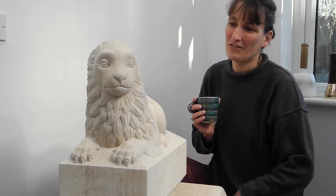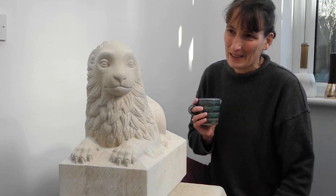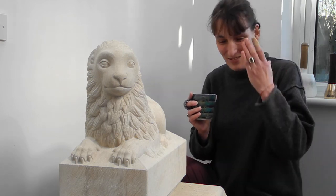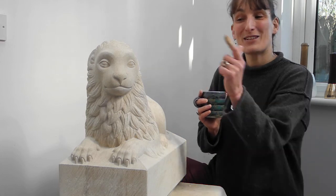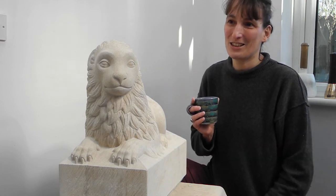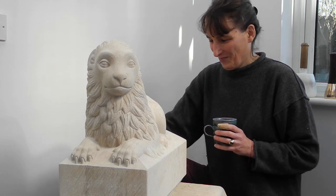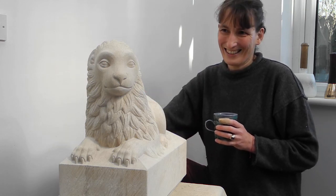I nearly got a smile on the lion there! I saw it this morning when the sun was coming in, and it's nice because at different times of day his expression changes according to the light. Yeah, thank you.